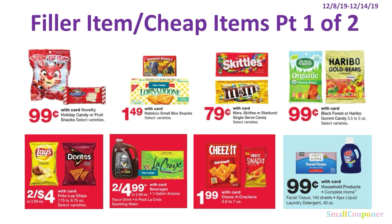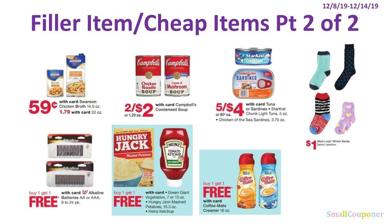Here are some cheap filler items. There are $0.99 novelty candies, $1.49 cookies, $0.79 candy singles, $0.99 gummies, and chips at 2 for $4. Arizona or LaCroix are 2 for $4.99, cheeses are $1.99, and tissues and Ajax are $0.99. For the second part: Swanson broth is $0.59 for the 14.5 ounces — the 32 ounces is $1.79. Campbell's condensed soup is two for $2. Sardines or tuna are 5 for $4. Socks are $1. Walgreens brand batteries are BOGO free. Hungry Jack and Heinz are BOGO free. And Coffee Mate is also BOGO free.